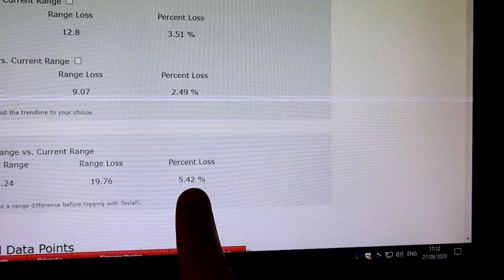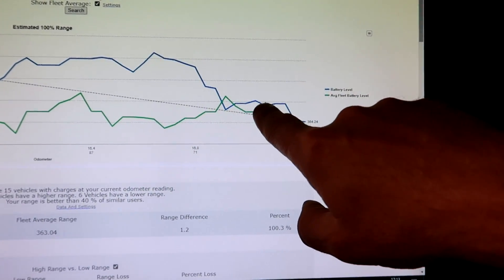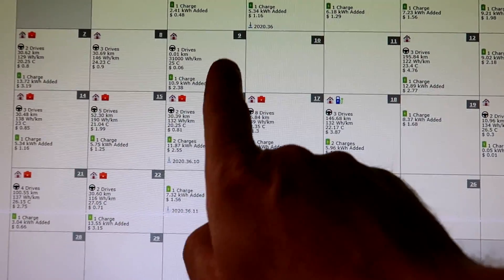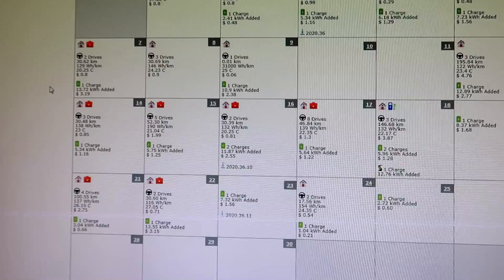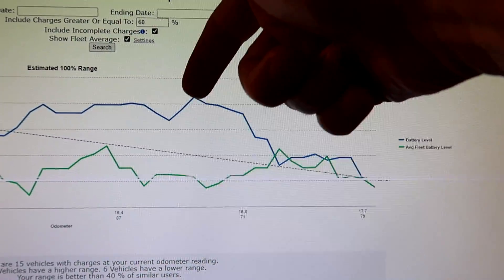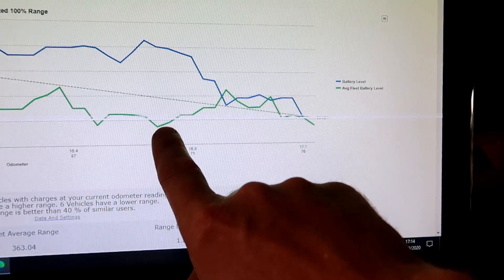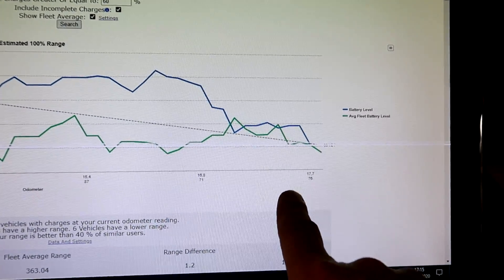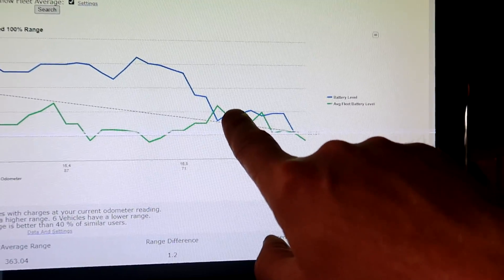Now it says within 15 vehicles, 9 of them have a higher range than I have and only 6 are worse. The car's range when new was 384 kilometers; current range is 364 — a loss of 5.4%. If this drop isn't related to driving in standard mode — and I could see recovery after switching back to chill mode — what else could have triggered it? The curve peaked on the 16th, which was exactly when firmware update 2020.36.10 was applied.